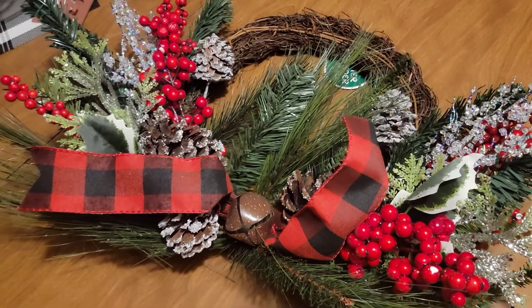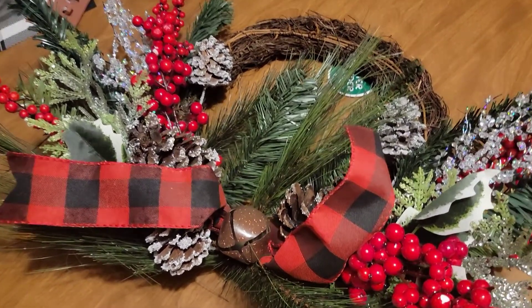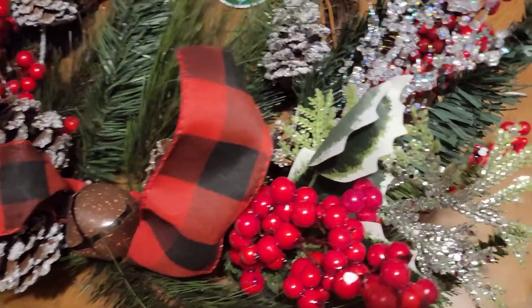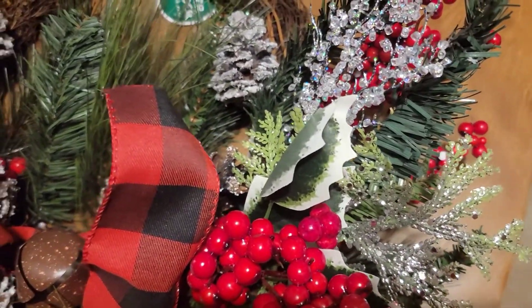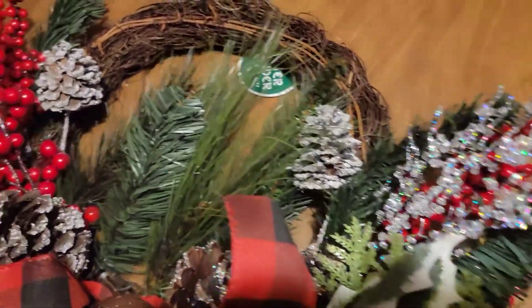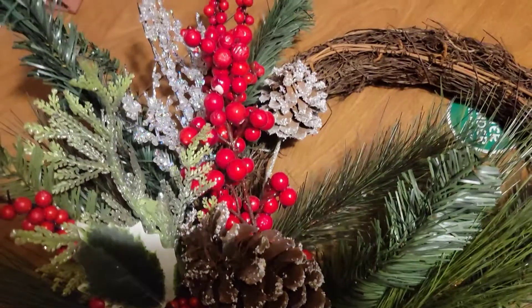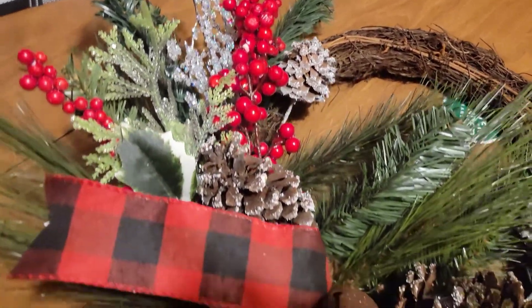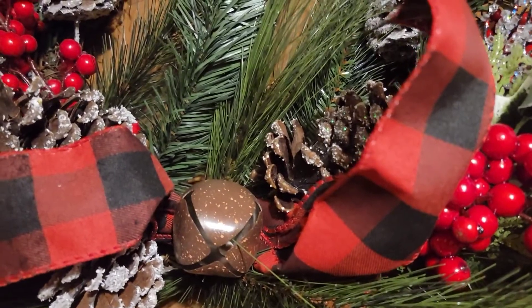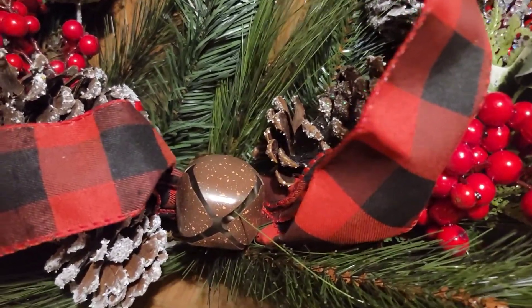And also I picked up this cute wreath. It has a bell, some ribbon, some holly, some snowflakes — they're shiny — and some pine cones. A little bit cute. Even the bell has some sparkle to it.